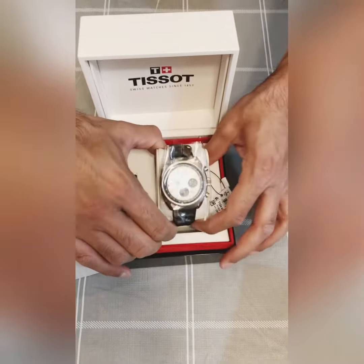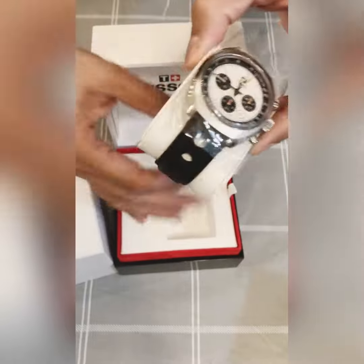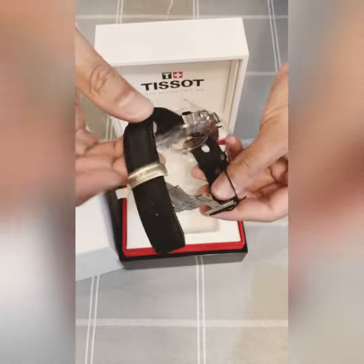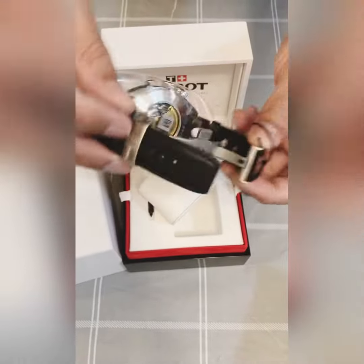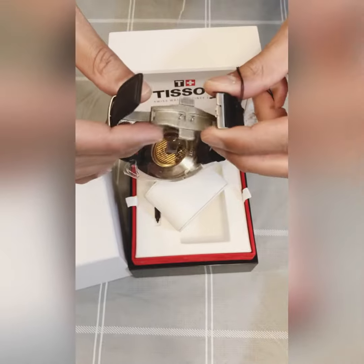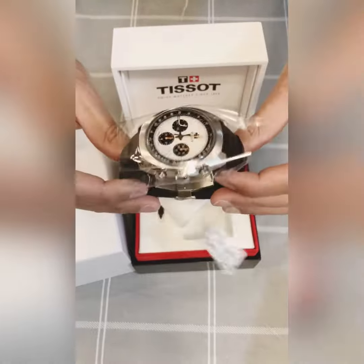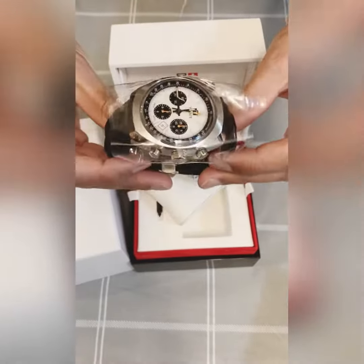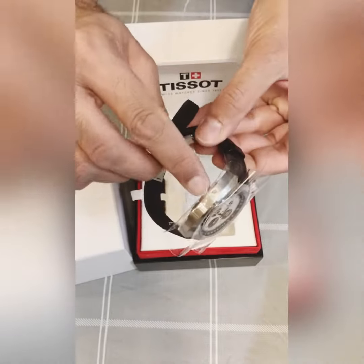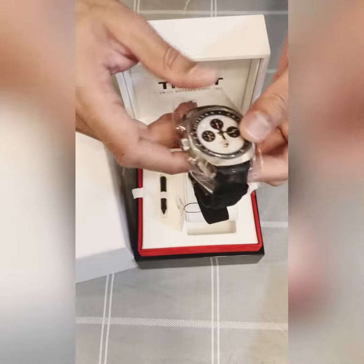Check this out — look at the dial. Now I'm going to show you the strap. It's cow embossed leather and comes with a butterfly clasp with push buttons, so easy to put together. It has a nice tool to it — a small little tool that goes on the side of the watch to set up your date.